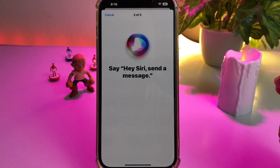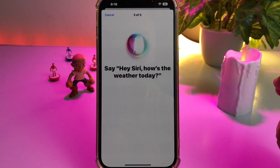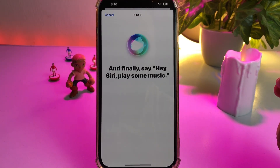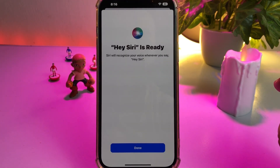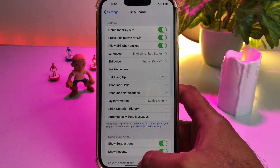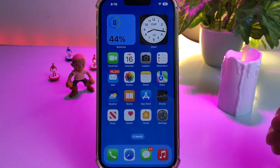Now complete the Hey Siri voice setup by saying: 'Hey Siri', 'Hey Siri, send a message', 'Hey Siri, how's the weather today', 'Hey Siri, set a timer for three minutes', 'Hey Siri, play some music'. After that, you can see Hey Siri is ready — tap Done. That's it. After doing that, you can easily use Hey Siri on your iPhone on iOS 16.